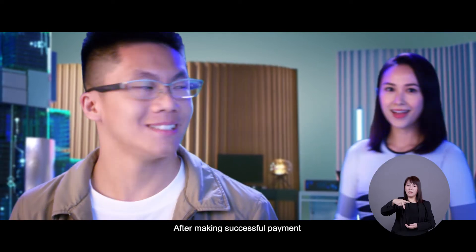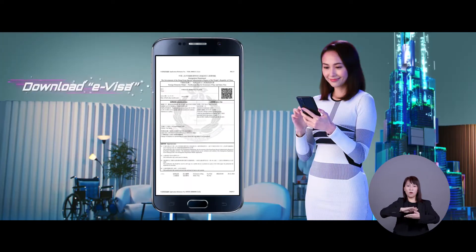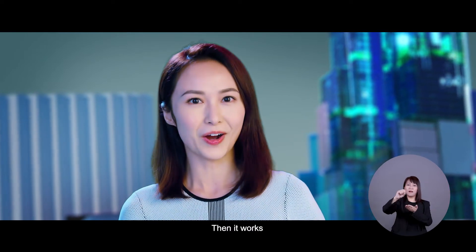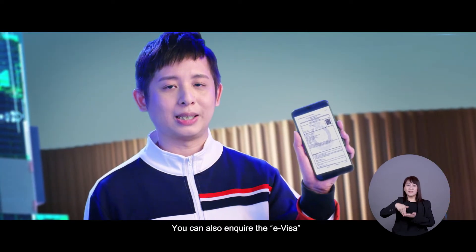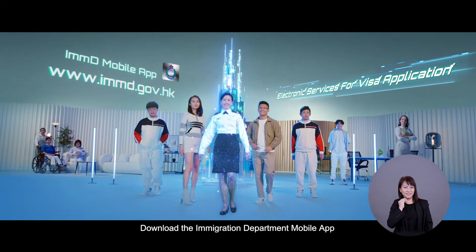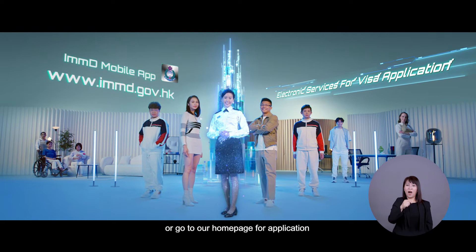After making a successful payment, you will receive the eVisa. Download the eVisa to your personal mobile device or print it out — then it works. You can also inquire about the eVisa with your smartphone or computer afterwards.